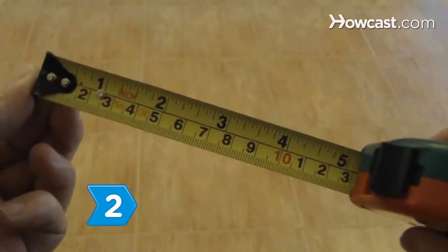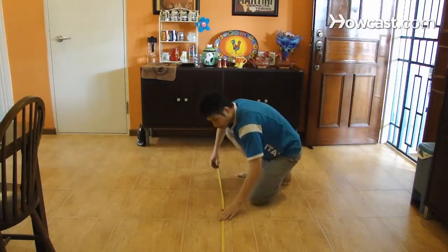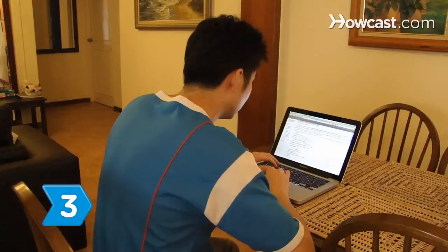Step 2. Find out what size unit you need by measuring the space to be cooled or by having a central air specialist inspect your home.